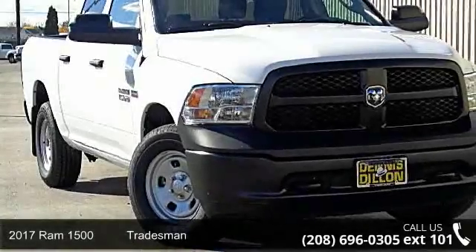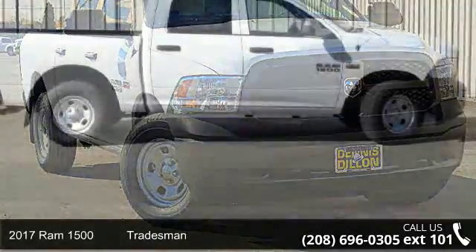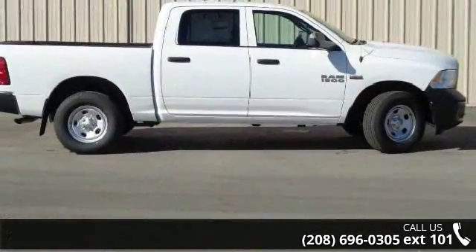Presenting the 2017 Ram 1500 Tradesman. If you are looking for an automobile with great features, look no further.